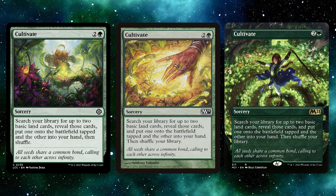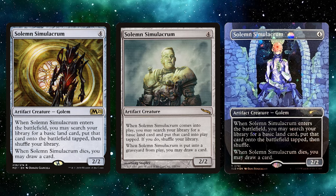Number seven is Cultivate. For two and a green you get a sorcery that is a common — search your library for up to two basic land cards, reveal those cards, put one onto the battlefield tapped and the other into your hand, then shuffle your library. For three mana you get two basic lands, which is really really good. If you're playing a deck that lets you play extra lands you get to play both. You're guaranteed your next land drop as well, which is amazing for multi-color decks as a mana fix.